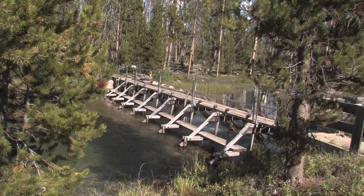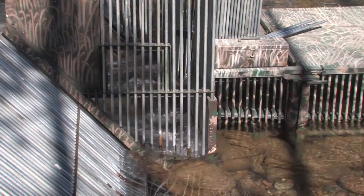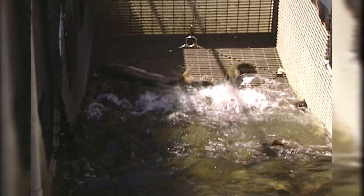Most of the sockeye never made it here to the trap near Redfish Lake. Instead, they were caught at Lower Granite Dam and trucked to hatcheries, and the summer chinook that normally are processed here at the South Fork Trap on the Salmon River got into trouble too.